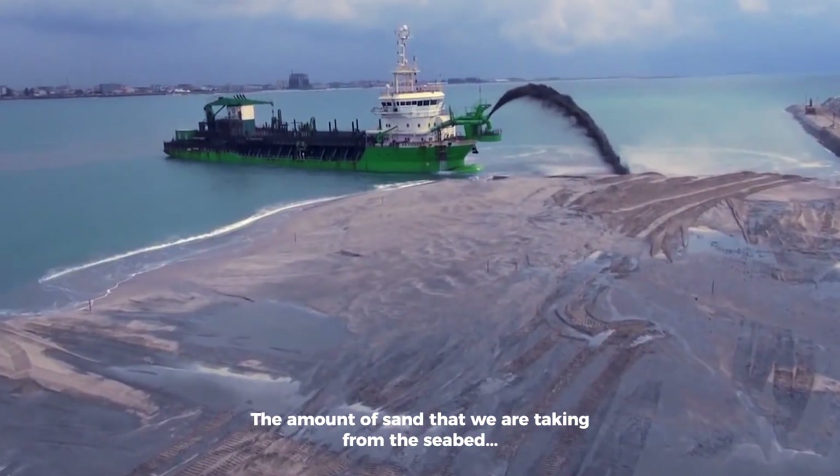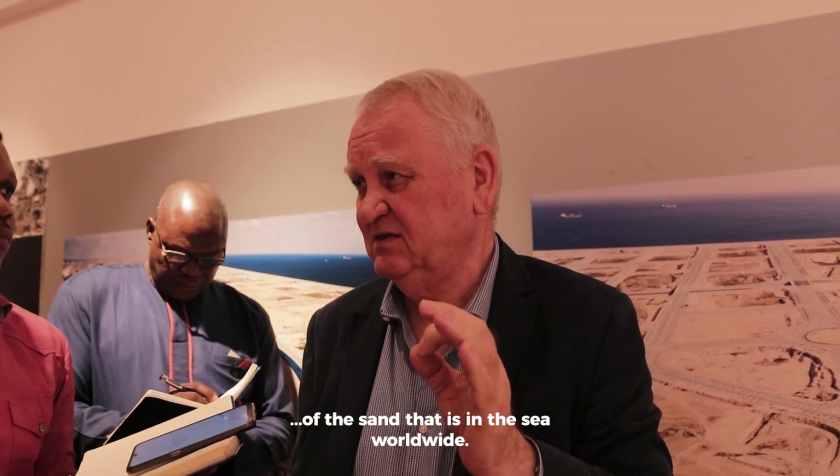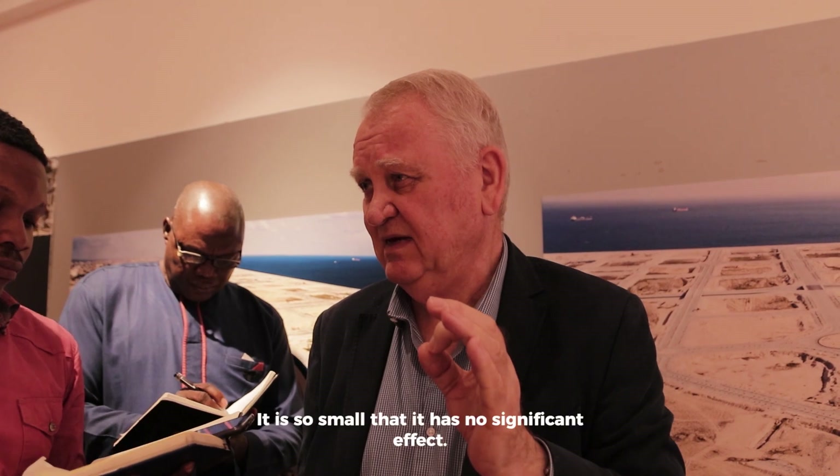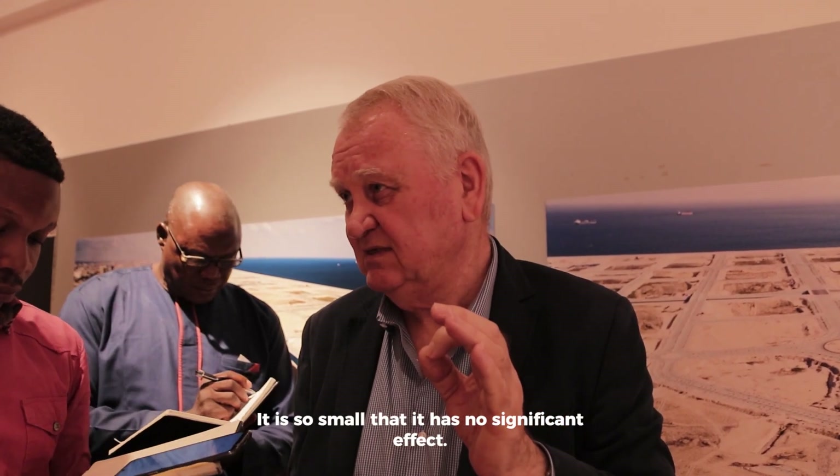The amount of sand that we're taking from the seabed is a tiny, minute fraction of the sand that is in the sea worldwide. It is so small it has no significant effect.